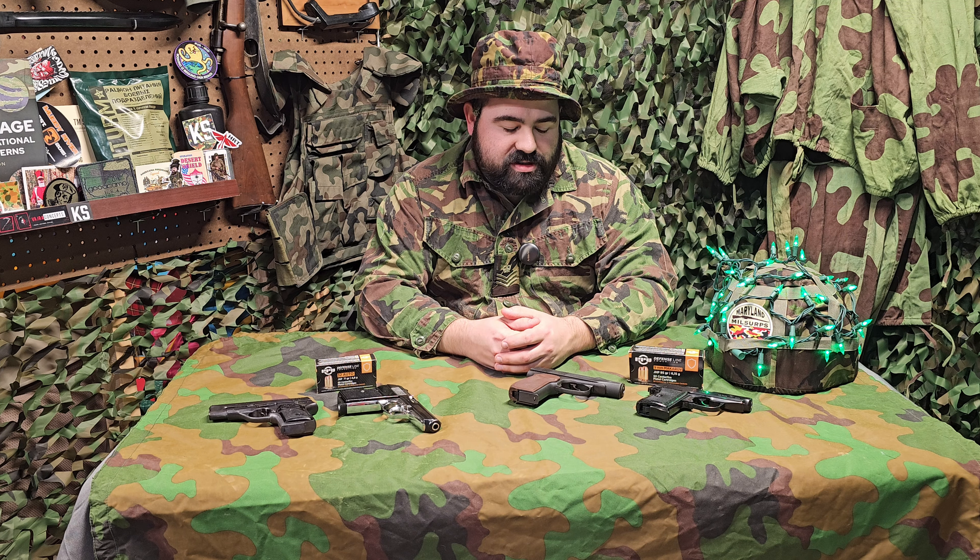Starting over here we have the two in .32 Auto. First we have the Yugoslavian Model 70, a great little pistol. For the longest time these were under a hundred bucks, albeit they come caked in the most amount of cosmoline I've ever seen in my life. These are still available at a reasonably low price, so if you're looking for something really budget that still shoots well and is pretty solid, this is definitely an option.